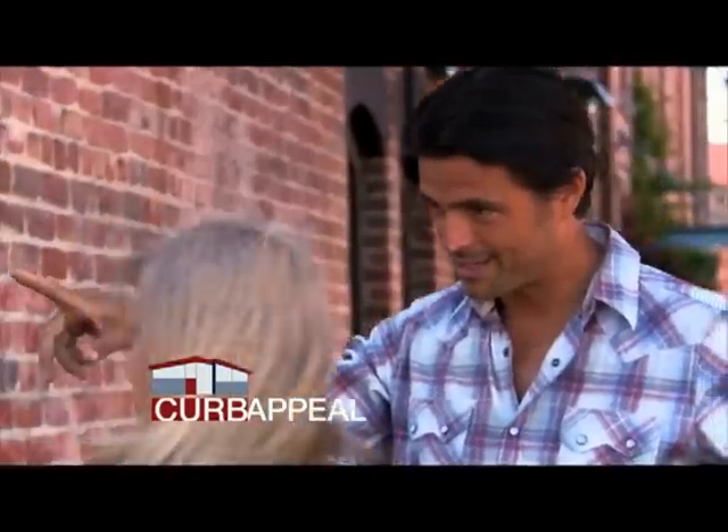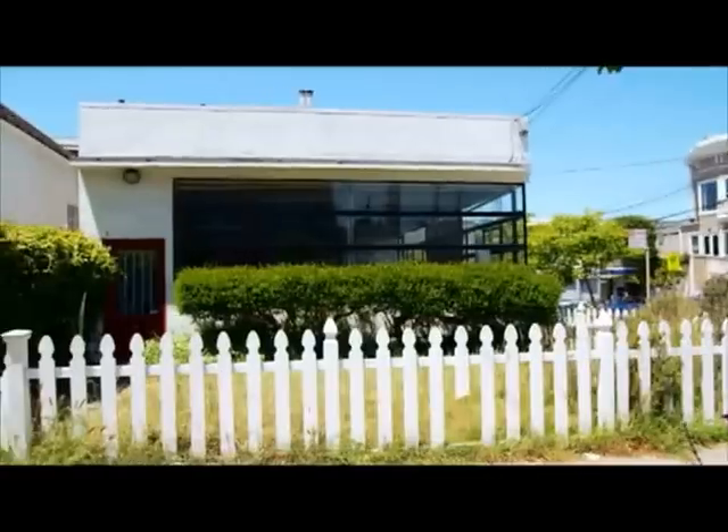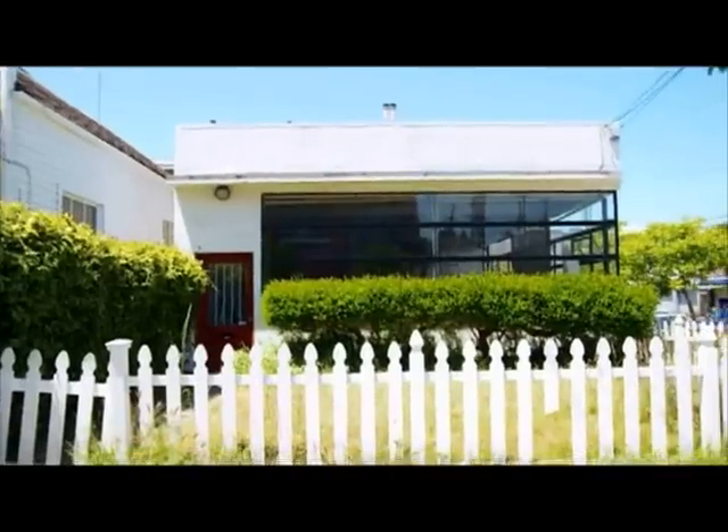Do you know 2100 Bryant? I actually do. I've always coveted that place. It's got that white picket fence. What is with that white picket fence? It clashes with the style of the house.